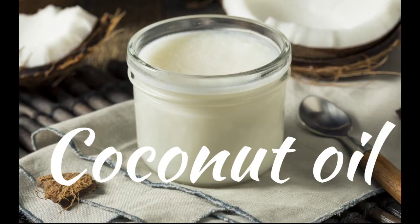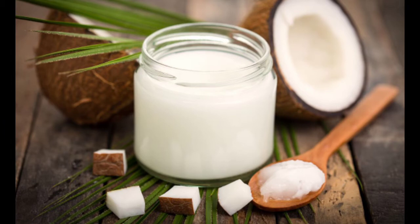Next, it's coconut oil. It can be used in a 1 to 1 ratio in place of butter in baking. It works great for recipes that require tropical or rich chocolate flavors.